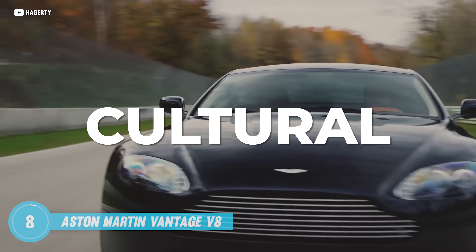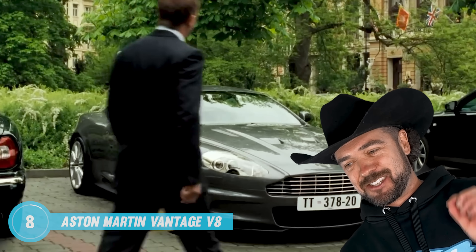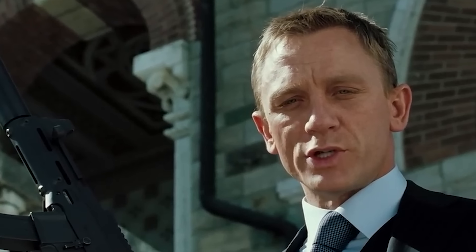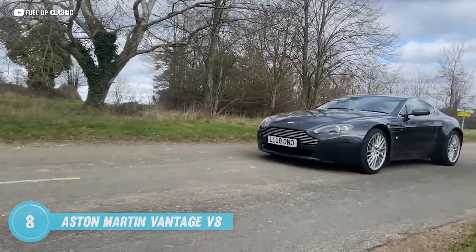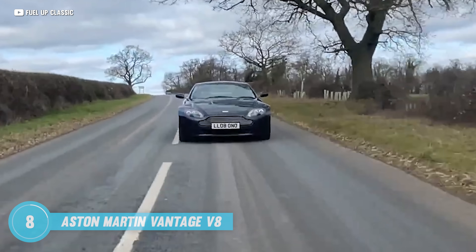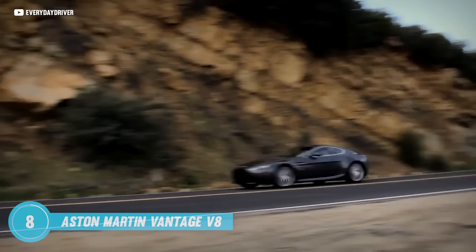First stop, Aston Martin. This isn't just a car, it's a cultural icon — synonymous with sophistication, adventure, and yes, James Bond. The Aston Martin Vantage is like a dream come true for those of you that fantasize about a life of glamour and espionage. But here is the plot twist: you can actually own this symbol of luxury for a fraction of its original cost.